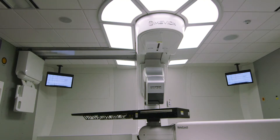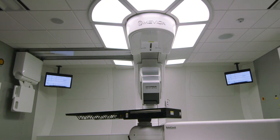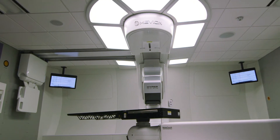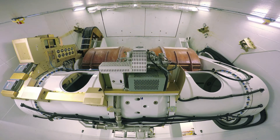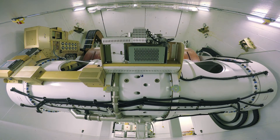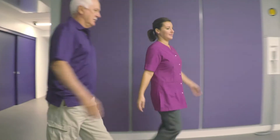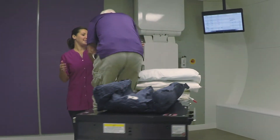The Mevion S250 series is based on a unique core technology and, unlike other systems, the series has been engineered to eliminate the complexity of large accelerators and long beam transport lines. Our gantry-mounted superconducting accelerator and direct-dose beam delivery results in a high-quality proton therapy system that is less complex, less expensive to operate and more reliable than other systems.